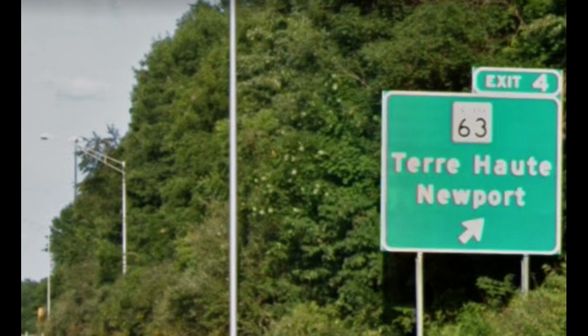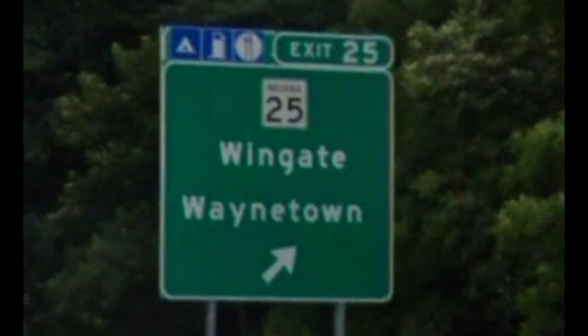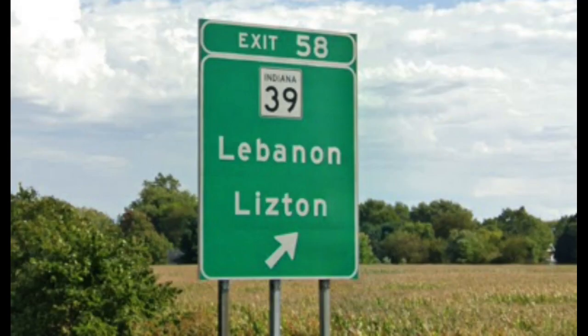Interstate 74 first meets Indiana State Road 63, then crosses the Wabash River. A couple miles down the road, it meets US 41 in Petersburg, and also meets Route 25 in Wayntown. On the outskirts of Crawfordsville, 74 meets US 231, Indiana 47, and Indiana 32. Further down the road, 74 meets State Road 75 in Jamestown, and then Indiana 39 in Lisbon.